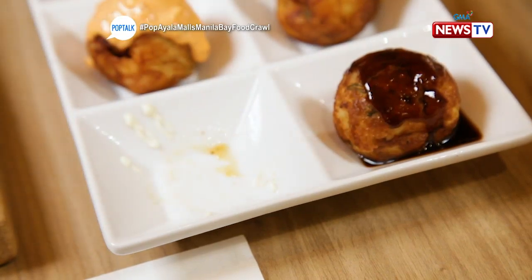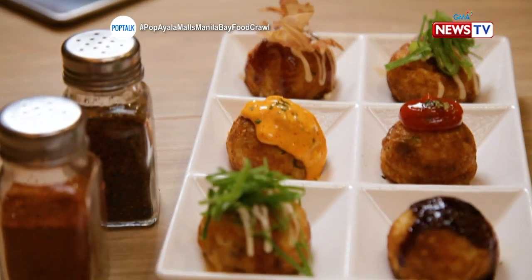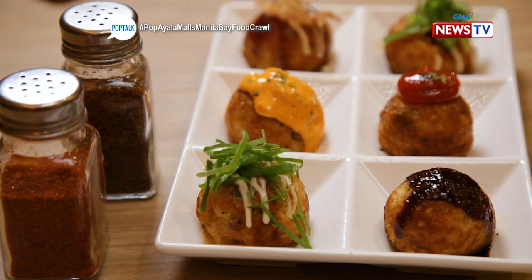The salt and garlic on the takoyaki itself is really delicious. You can tell the batter used is premium. Even without sauce, it's already delicious. The sauce just changes the flavor — it's really fun.